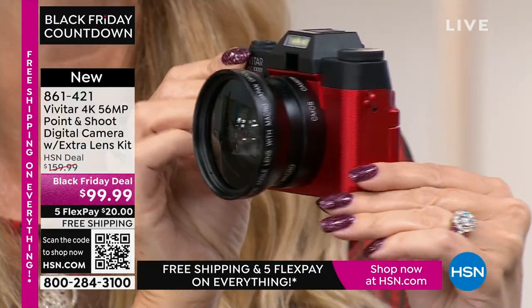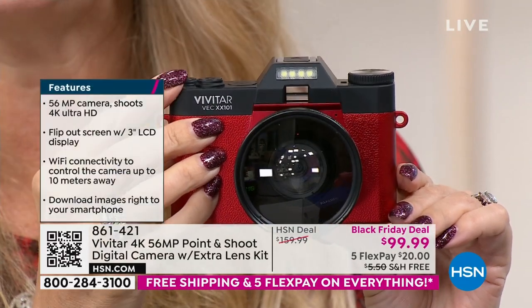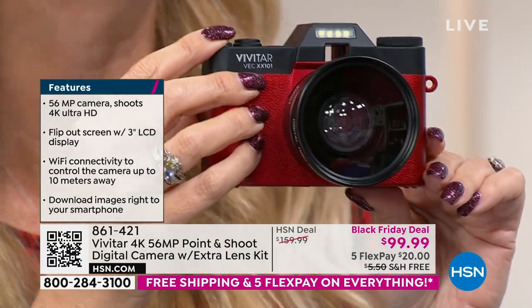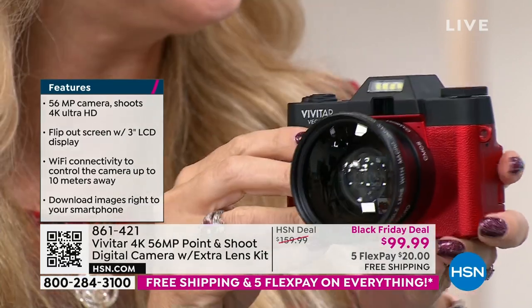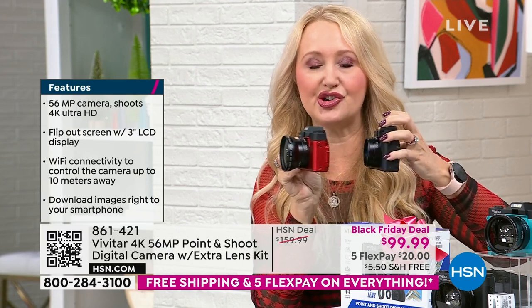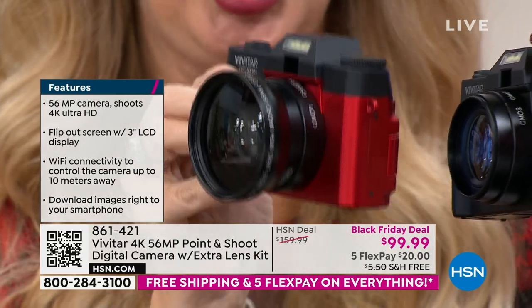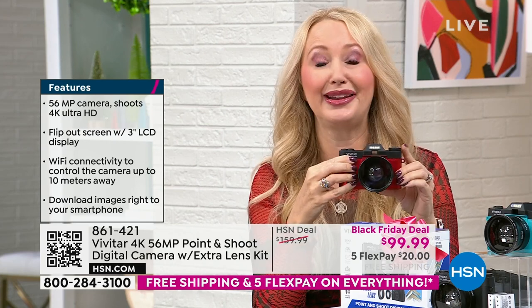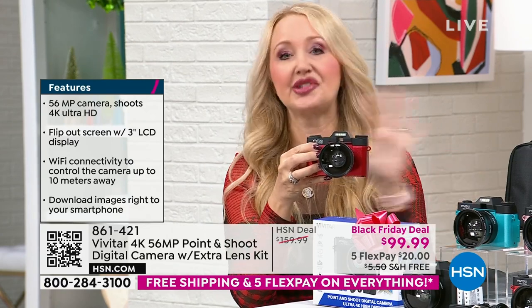56 megapixels — a lot of us have cell phones that don't even have that, even if you spent $1,000. The newest, latest iPhone is in the 40s — not 56 megapixels. So the stills you'll take with this are going to be incredible. Vivitar has been an innovator and global leader in photography since 1938 — actually the largest supplier of video and camera equipment in the entire world. You have a lens included plus an additional macro lens — you can screw it right on. It gives you incredible wide-angle and a half-zoom, up-close look at everything.